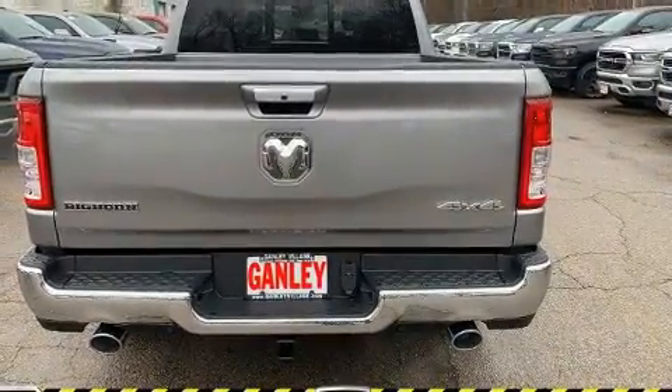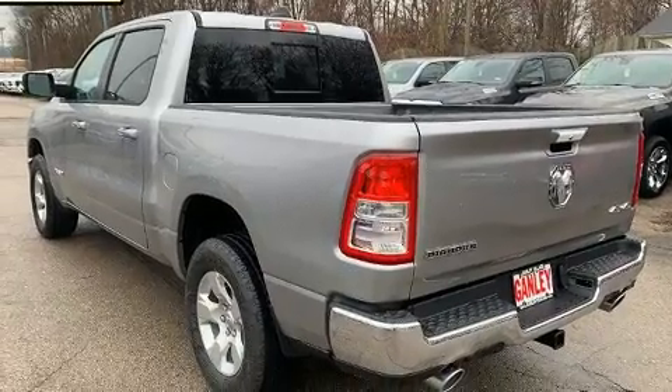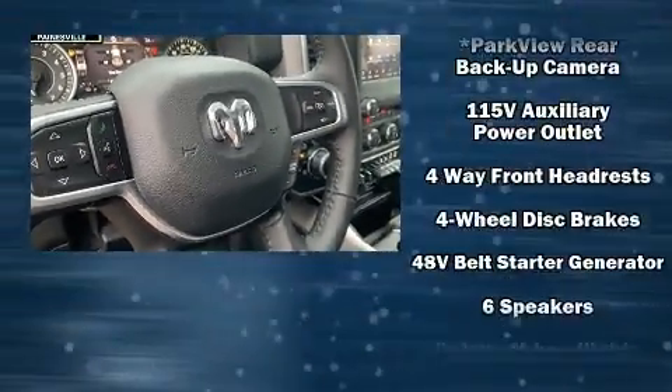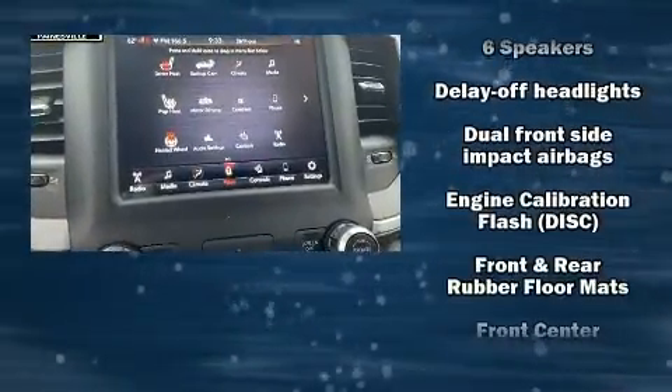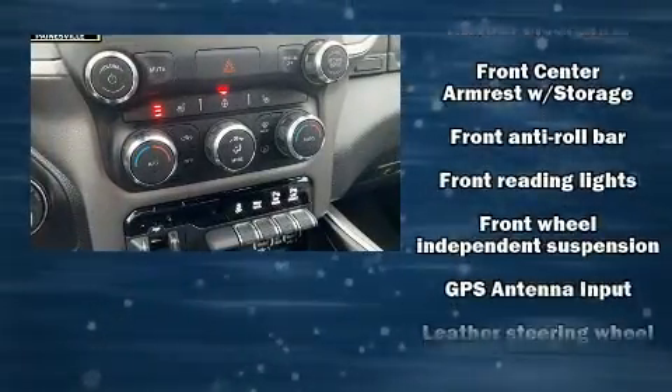It's equipped with tons of terrific amenities, but it won't break your budget, such as remote keyless entry, adjustable headrests in all seating positions, a leather steering wheel, a rear step bumper, automatic dimming door mirrors, heated seats, adjustable pedals, and air conditioning.